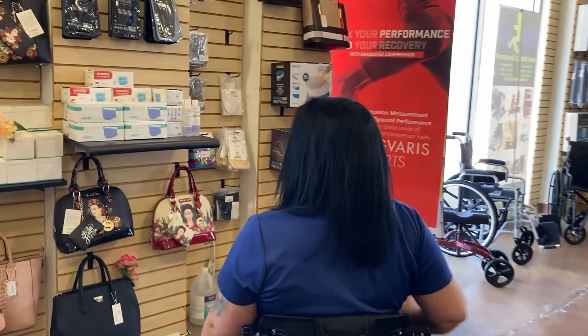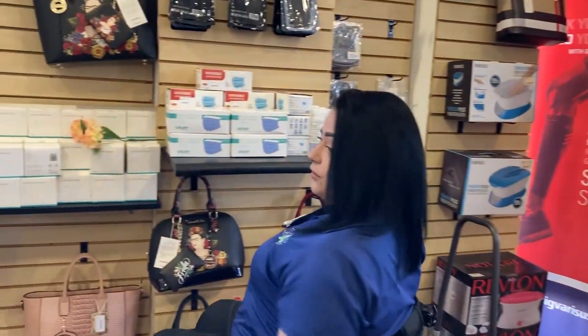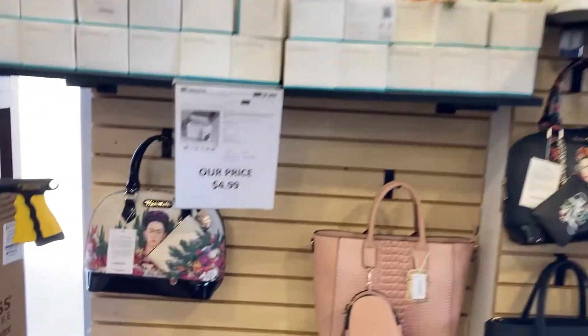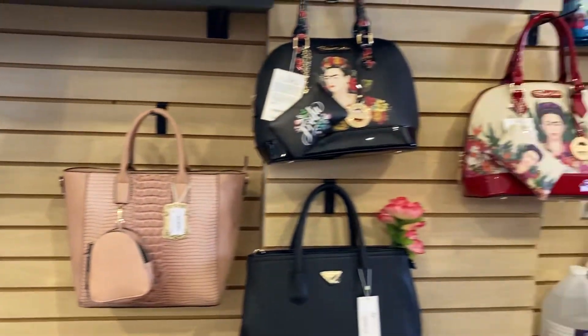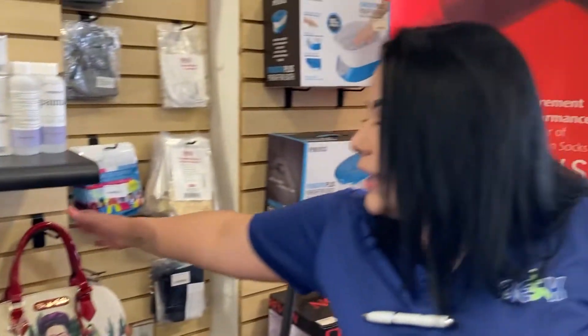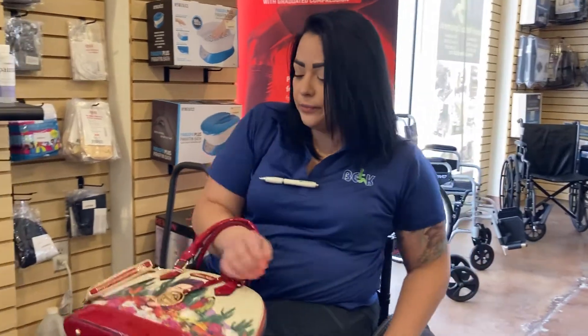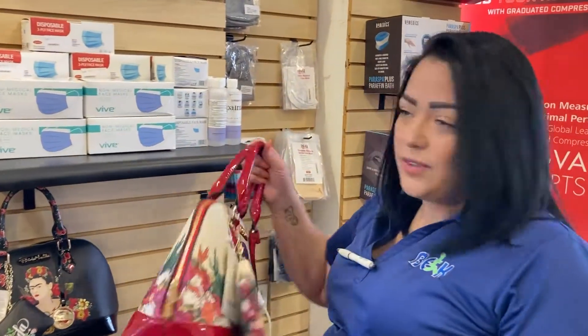Here are my purses — Frida Kahlo is a super famous person, and everybody loves them here. We have a lot of different colors and styles. If you want something cute and simple, very small, they all come with the wallet, so tell me you don't like that — it's very convenient.